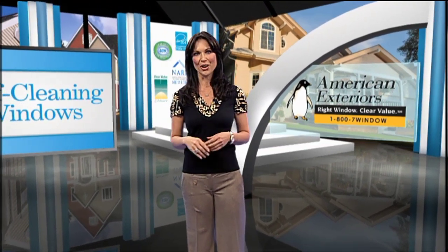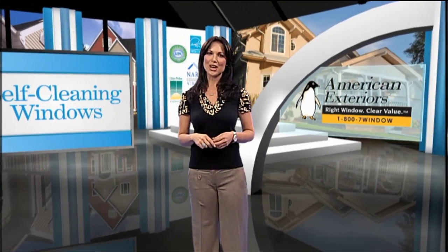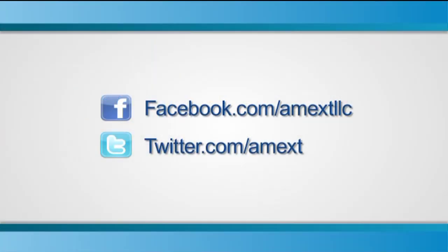For more smart tips on improving the energy efficiency and comfort of your home, make sure you join our social network by following us on Facebook and Twitter. You can also find more helpful videos just like this one on our YouTube channel. Thanks for watching.